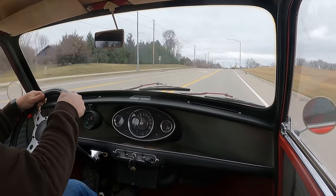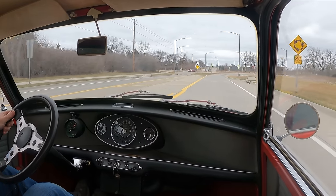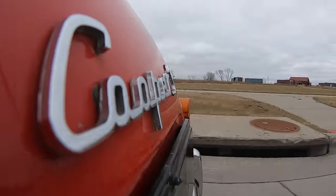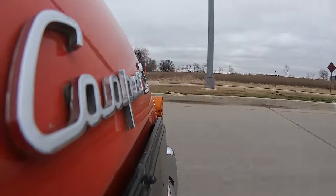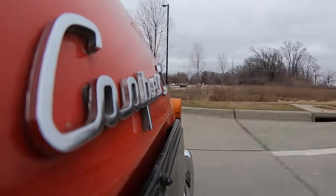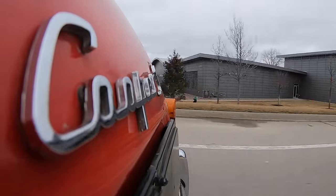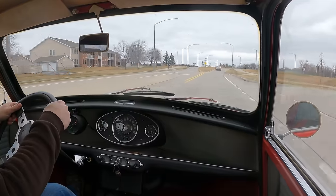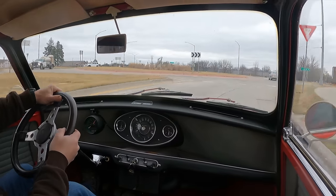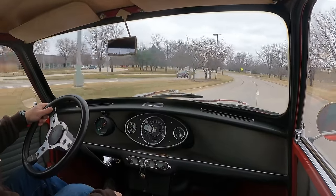These cars are so much fun. You can still see the holes in the interior where the roll cage had been bolted on. If you want to do this, comment below and click subscribe.